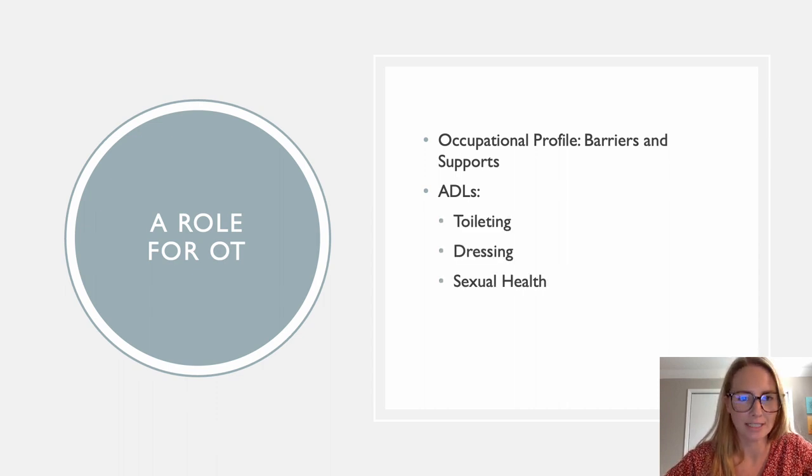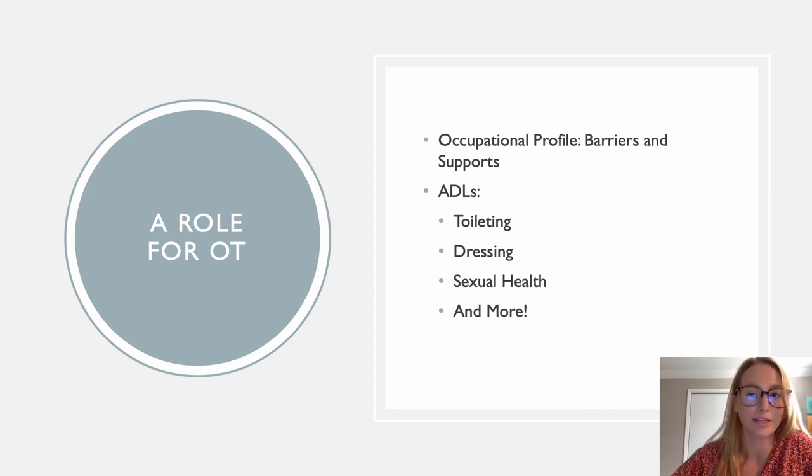What ADLs are involved in pelvic health? Toileting — do they have a toilet available? Thinking of my healthcare worker patients, my nurses working 10 to 12-hour shifts — are they able to even go pee every three to four hours? Most of them say they can hold it for six or more hours. That is not healthy. Dressing — some of my older patients can get to the toilet, but when they get there they're fumbling with their buttons, and that's when they have most of their accidents.